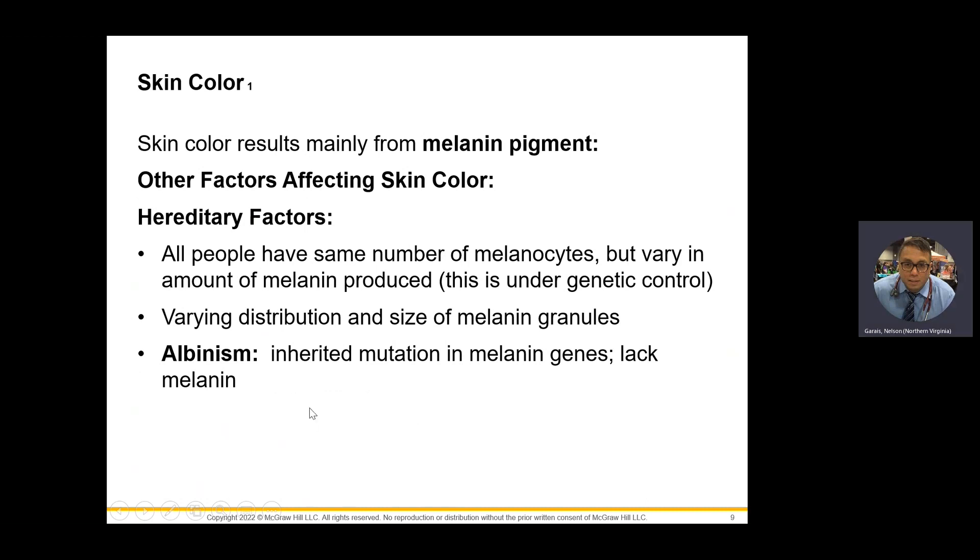Albinism — nice to know — is a lack of melanin. If you have a lack of melanin, you lack the ability to absorb UV radiation.